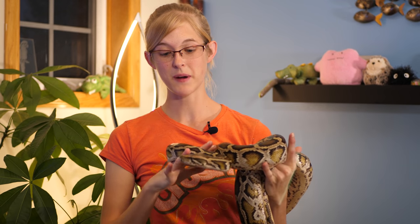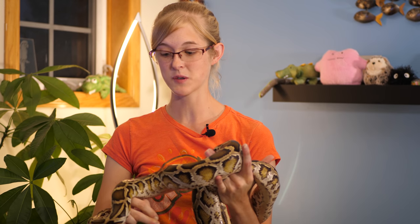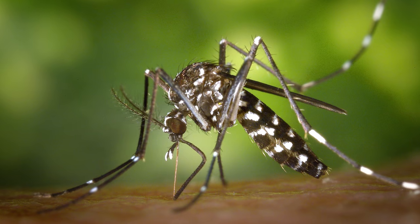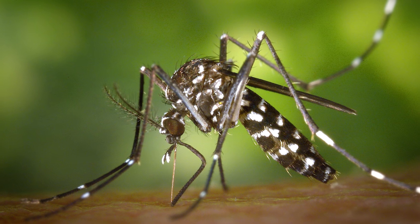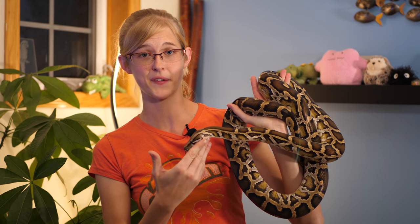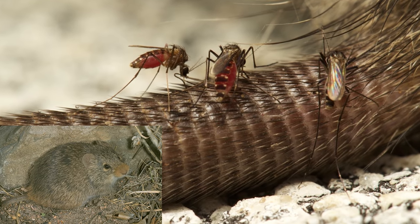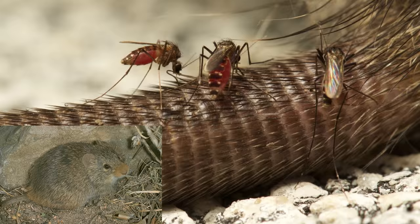Not only are Burmese pythons affecting the natural wildlife in the Everglades, but they're also affecting humans. The mosquitoes down there have fewer prey items to suck blood from, so they're being forced to prey upon the cotton rat, which is one of the only known hosts of the Everglades virus. So because of these Burmese pythons invading the Everglades, the Everglades virus may be spreading quicker than it would in a normal balanced ecosystem.